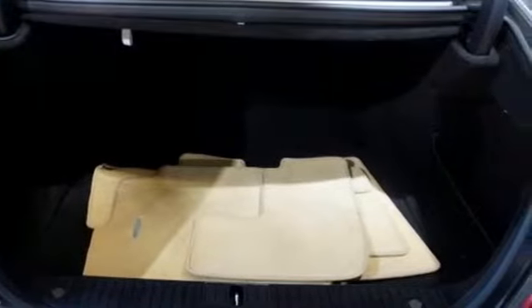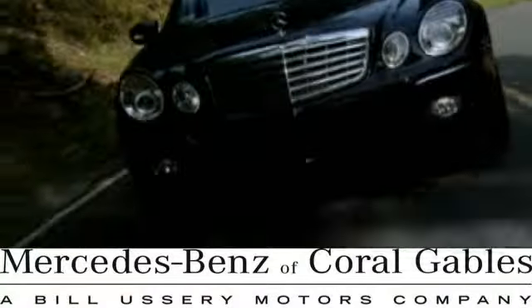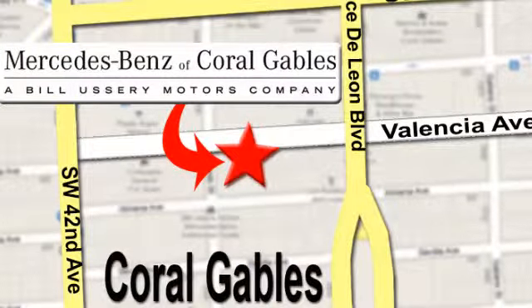Evolving in the perfect way — take the CL-Class for a test drive today. At Mercedes-Benz of Coral Gables, our goal is to help you discover the true joy of driving. We're conveniently located just west of I-95 at 300 Almeria Avenue.